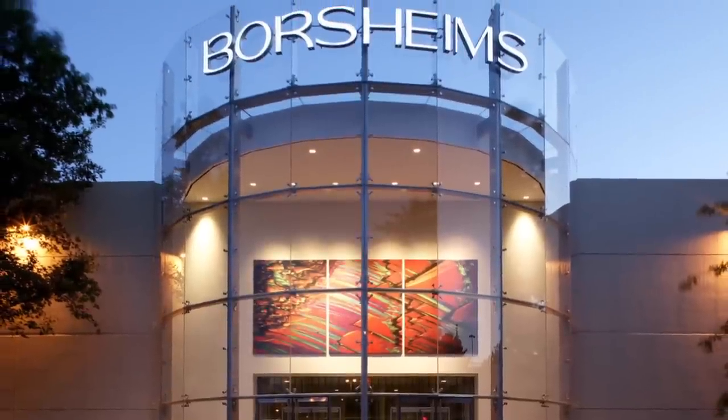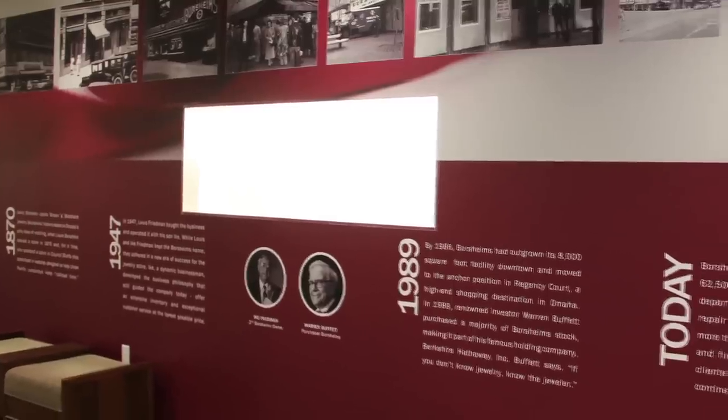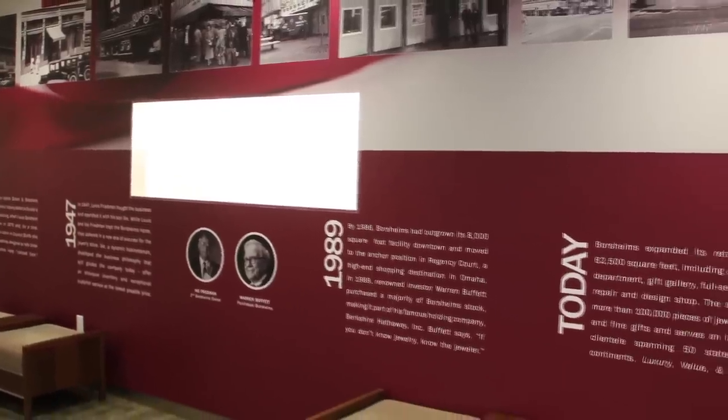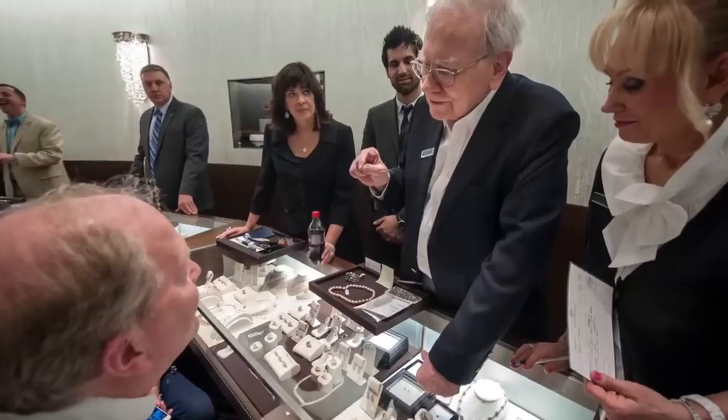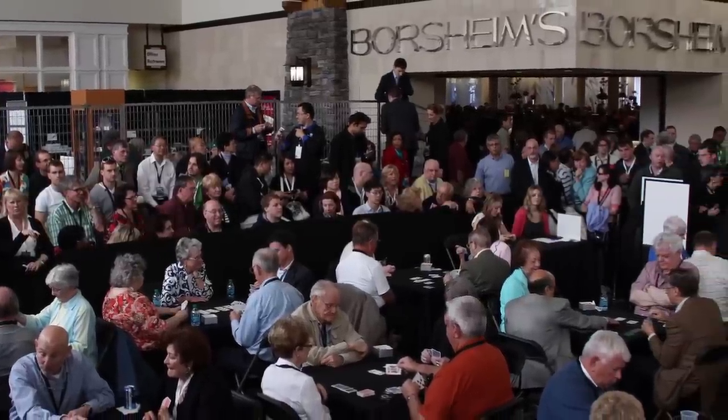It's not unusual for Borsheim's Fine Jewelry and Gifts to have its name in headlines across the country. As part of the famous holding company Berkshire Hathaway, Borsheim's continues to garner attention from Wall Street, but everyone wants to know how this single store in Omaha, Nebraska became one of the nation's largest and well-known jewelry stores.